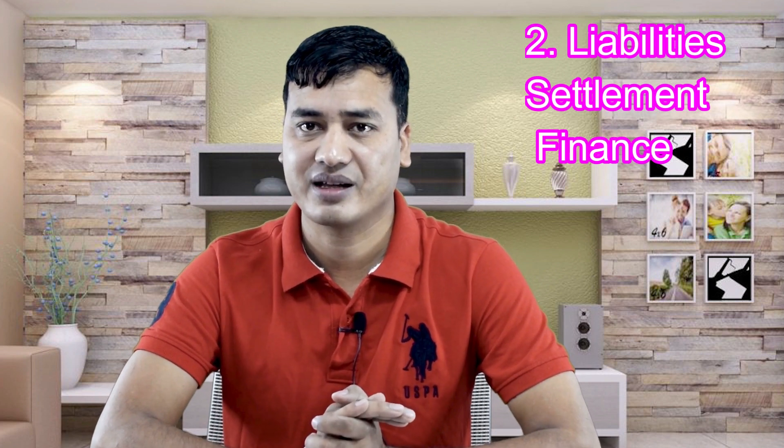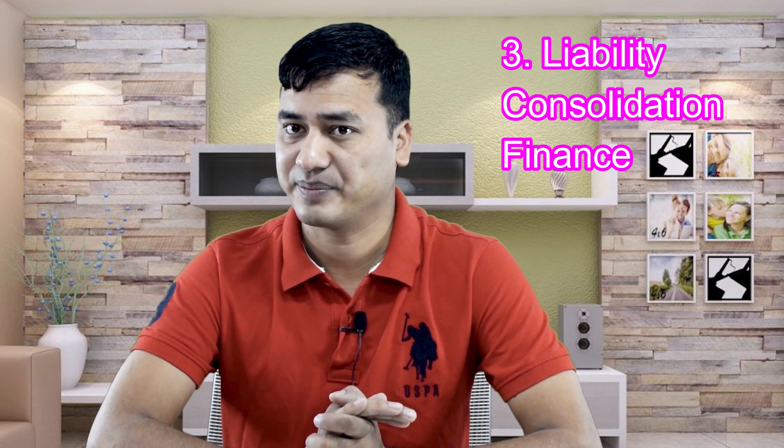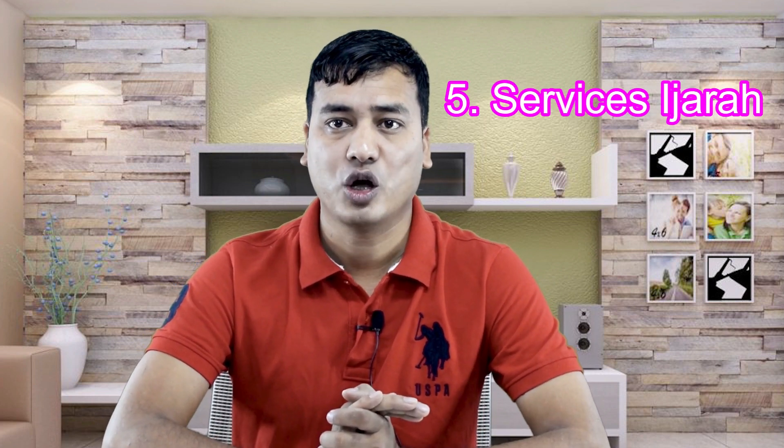The first one is personal finance, second is liability settlement finance, third is liability consolidation finance, fourth is Qard Mara Baha, and fifth is service finance.